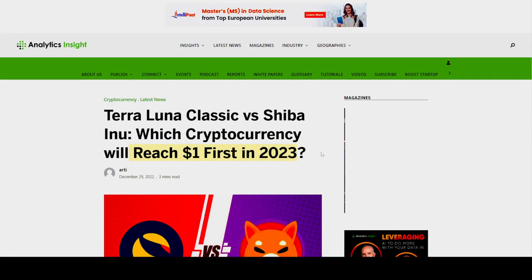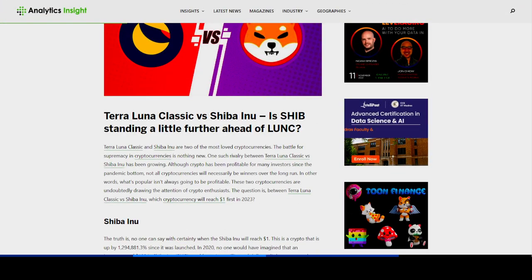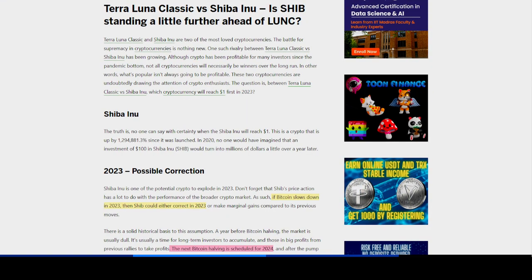Let's dive deeper and get more information on Terra Luna Classic versus Shiba Inu. Is Shiba Inu standing a little further ahead of Luna Classic? These are two of the most popular cryptocurrencies with some of the most powerful crypto communities out there. Both projects are very good and seem powerful in terms of utilities, fundamentals, and community. These projects are mostly community driven, although there have been some controversies regarding this, which we will discuss in an upcoming video.